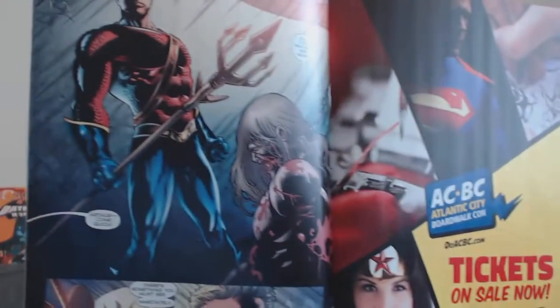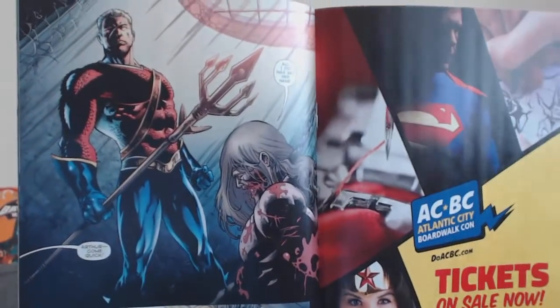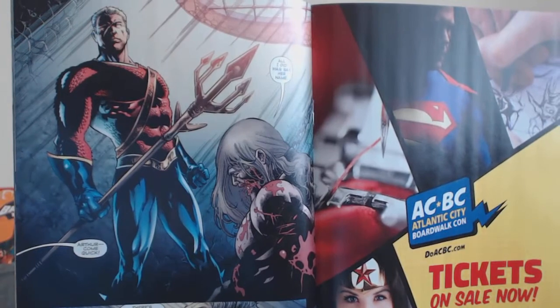Here we also get to see Aquaman from a different timeline or Earth make an appearance in this issue, and he looks like a complete badass. So visually, this book is just outstanding, and I loved looking at it — it drew me into this story and really got me involved.